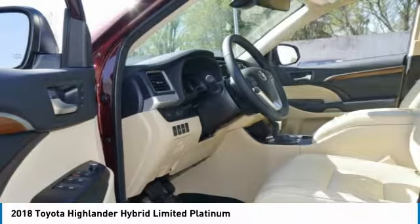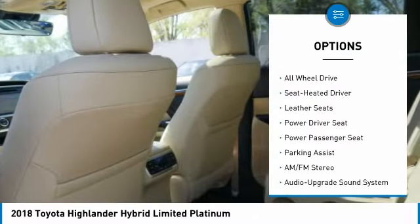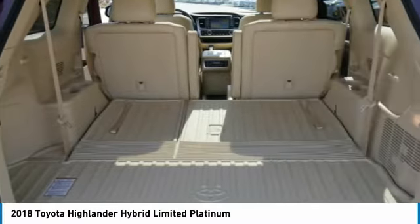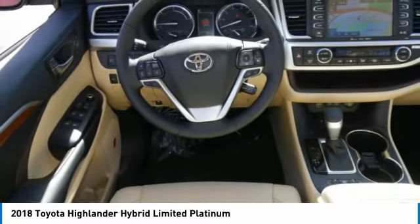Here are some of this vehicle's great options: all-wheel drive, navigation system, power passenger seat, quad seating, traction control, anti-lock braking system, moonroof, Bluetooth wireless data link for hands-free phones, air conditioning, and HomeLink garage door opener.